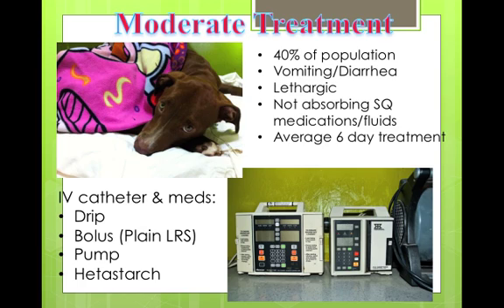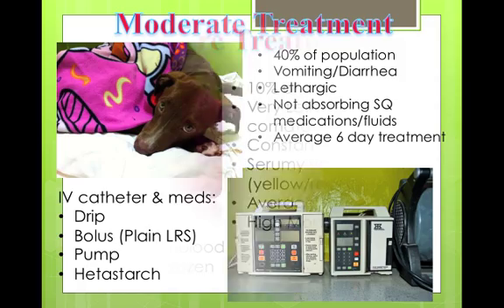For about 40% of them, they have to go to a Level 2 treatment, which is IV catheter, IV ampicillin, and sub-Q Baytril — occasionally we'll do IV Baytril diluted in a bag of fluids, but for the most part we do sub-Q Baytril and IV ampicillin. We make up a cocktail of fluids with KCl, dextrose, and Reglan, and run it at two to three times maintenance.